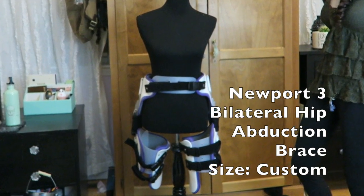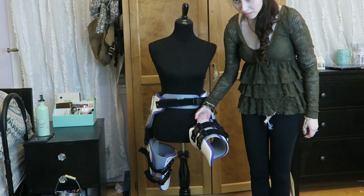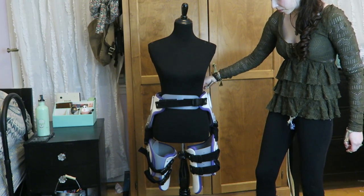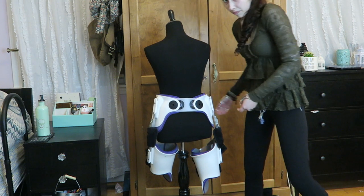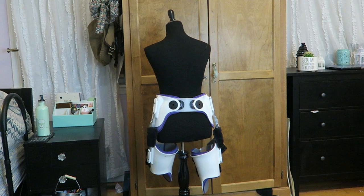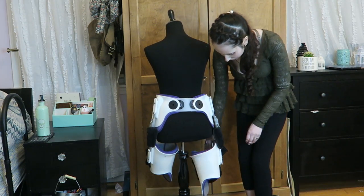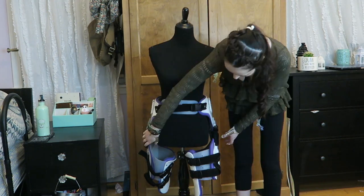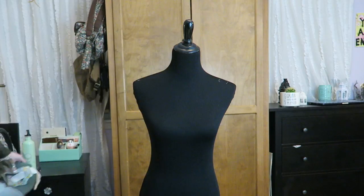My hip brace — I get a lot of questions about this one and I cannot sing its praises enough. Granted, this is not a very functional brace; it was definitely not made for walking, but I mostly only wear it at night these days and it really helps to hold my hip joints in place. Before I got it I was barely getting any sleep due to constant hip dislocations. Now I notice that I feel more stable during the day even when I'm not wearing it. The hip joints can still bend forward but the legs cannot turn in or cross.